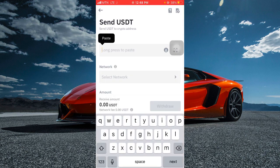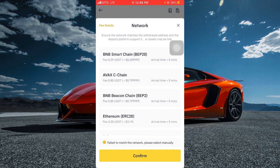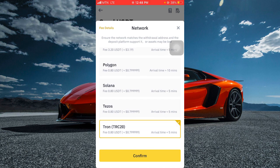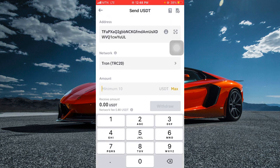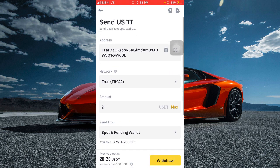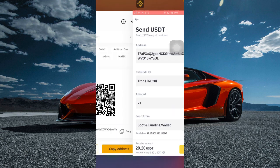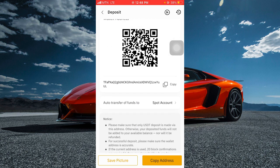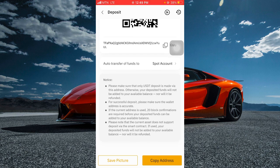Paste the address in Binance, then select TRC20 as the network — scroll down and select TRC20 and click on confirm. Enter 21 USDT so that you will receive 20.2 USDT, so it's very important you enter 21. Then click on withdraw. Double check to make sure the network is TRC20 when copying from Bybit. The account is USD Tether and the network is TRC20 — copy this address.